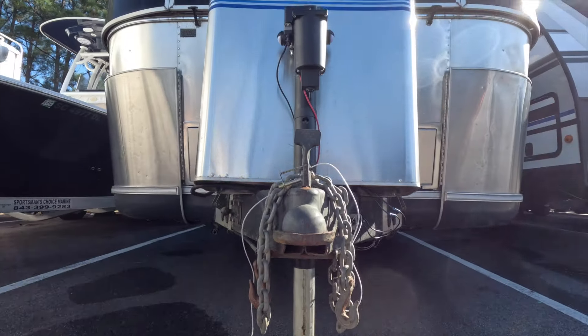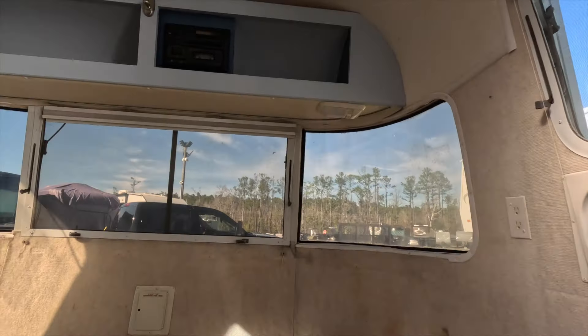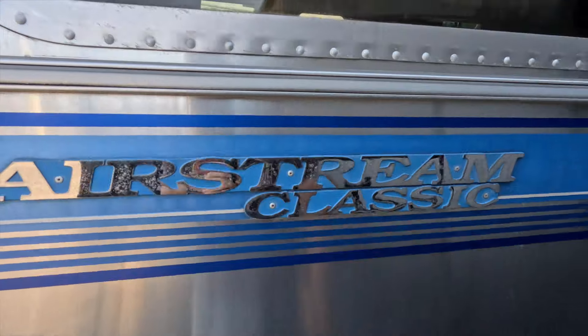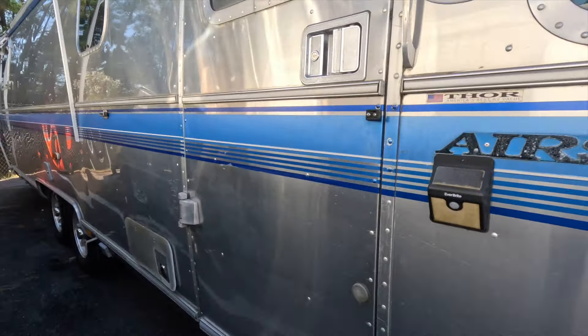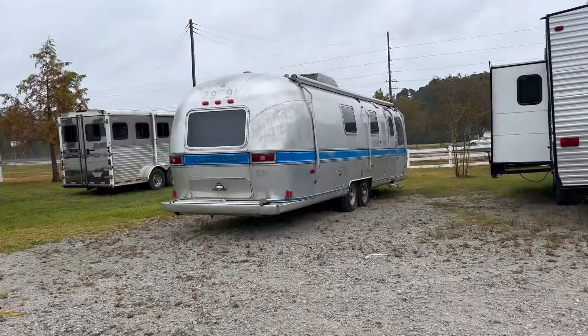We have bought an Airstream to renovate. This has been a dream of ours for many years. We could not be more excited to do this and renovate this, and we are so excited to take you along this journey with us. And this is where it gets crazy fun. So we looked for several weeks nonstop. Here it is.